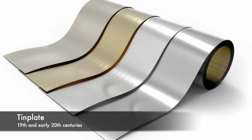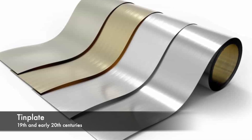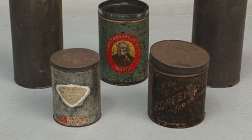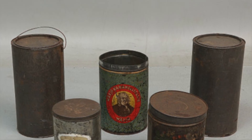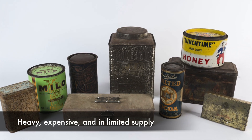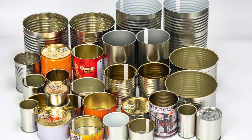For much of the 19th and early 20th centuries, tin plate remained the primary material used in can manufacturing. Tin's corrosion-resistant properties made it ideal for preserving food and beverages. However, tin plate had its limitations — it was relatively heavy, expensive, and in limited supply, leading to the search for alternative materials.